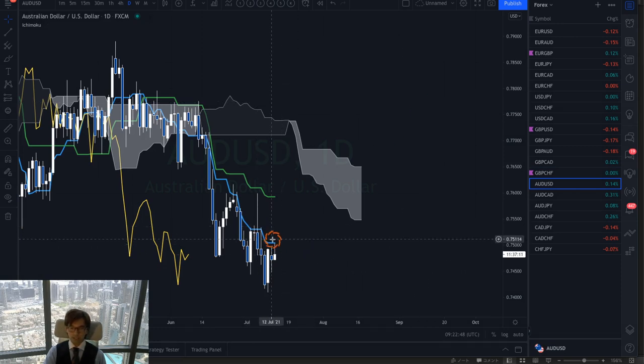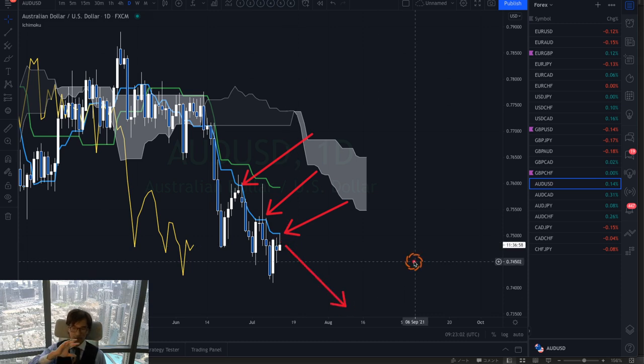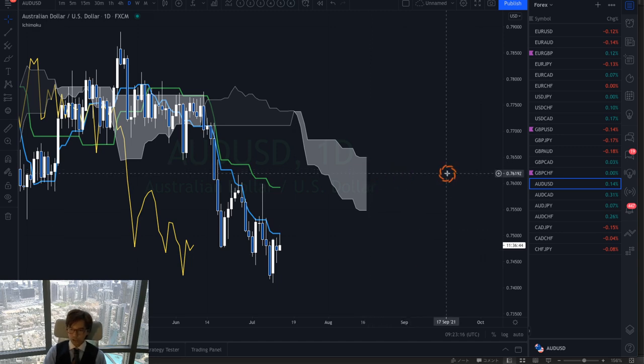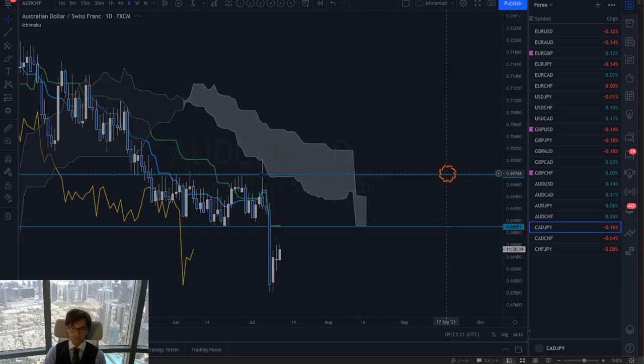AUD/USD looks flat but is bearish overall. The other pairs are still not very active in the market. Even if you sell at some point, you might not be able to run profit quickly. So simply, I stay away in this kind of condition — the other pairs are not really active today.